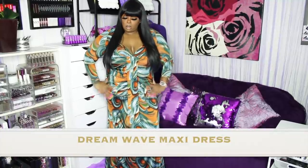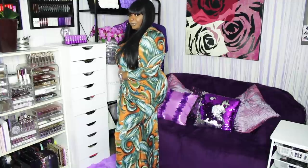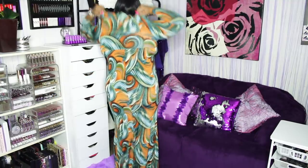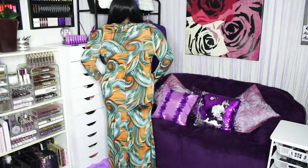I'm low-key sad but low-key happy because why is this so loose on me? This is called the Dream Wave Maxi Dress. You've still got the butt though — that's the side, and that's the back. I love this dress, I love it.